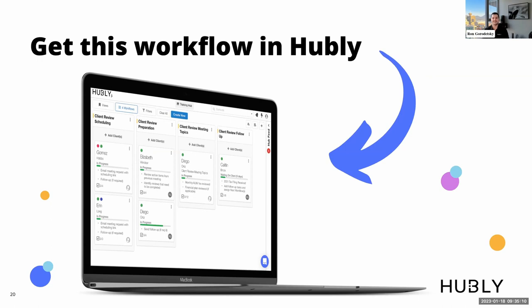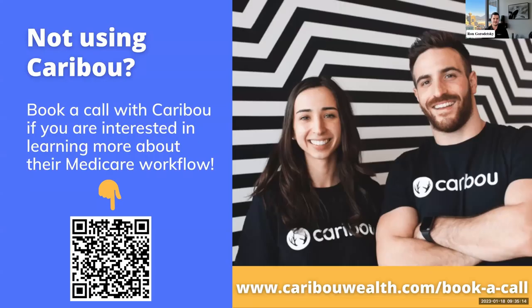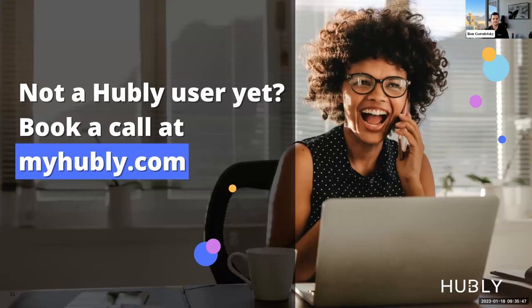The template is only half the equation — the other half is actually getting started with Caribou. If you're not a Caribou user yet, we invite you to book a call with them today. You can scan the QR code or visit caribouwealth.com/book-a-call to connect with Christine and her team. If you're not a Hubly user yet, you can book a call with our team and visit myhubly.com to learn more.